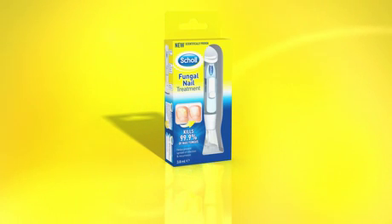Shoal fungal nail treatment is a revolutionary, easy-to-use, all-in-one treatment system. It has been specially developed by experts to effectively treat fungal nail infections and help prevent the spread of infection and recurrence.